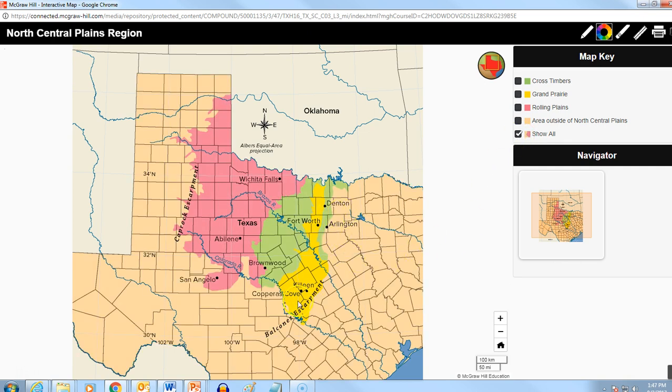This is what the whole thing looks like — the Balcones Escarpment here and the Caprock Escarpment there. Both very interesting places to go see.